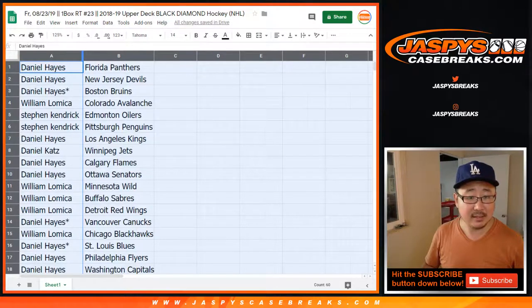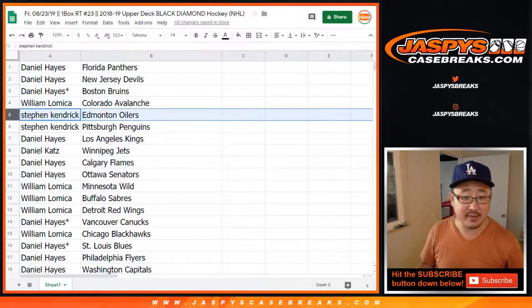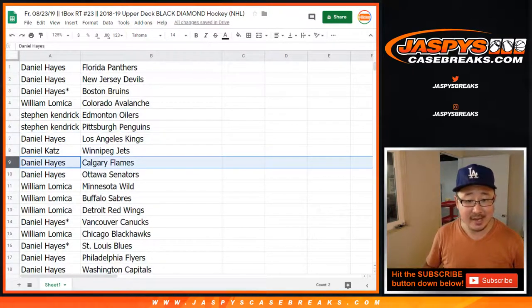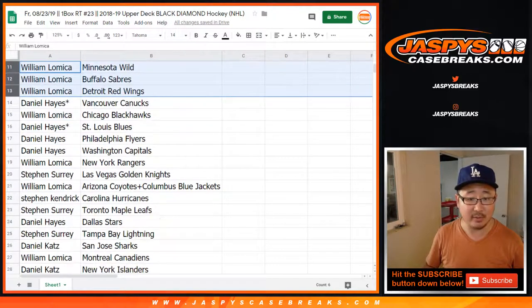All right — Daniel Hayes: Panthers, Devils, and Bruins. William with the Avs. Stephen Kaye with the Oilers and Penguins. Daniel Hayes with the Kings. Cats, you have the Jets. Hayes with the Flames and the Ottawa Senators. William with the Wild, Sabres, Red Wings.